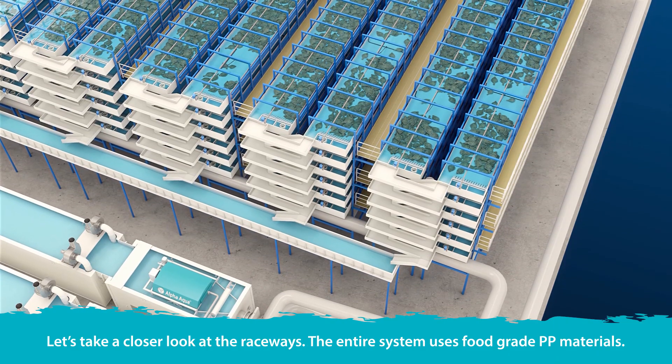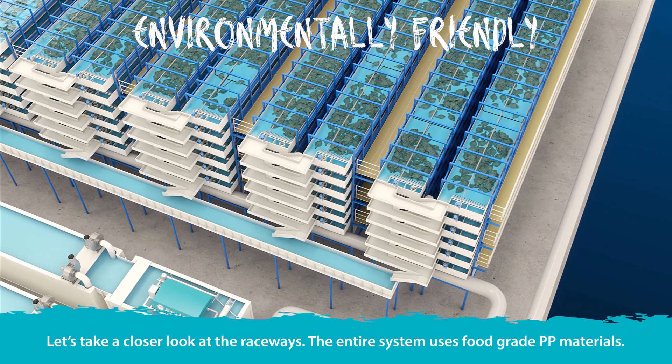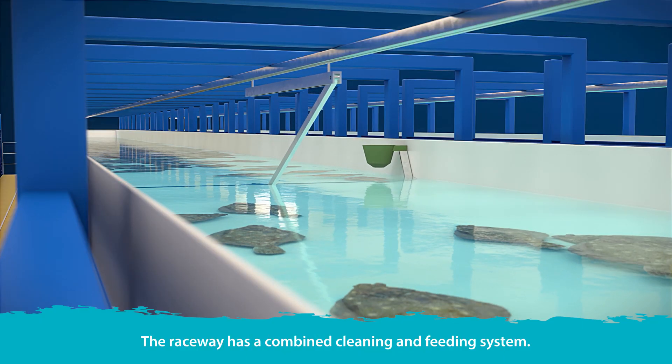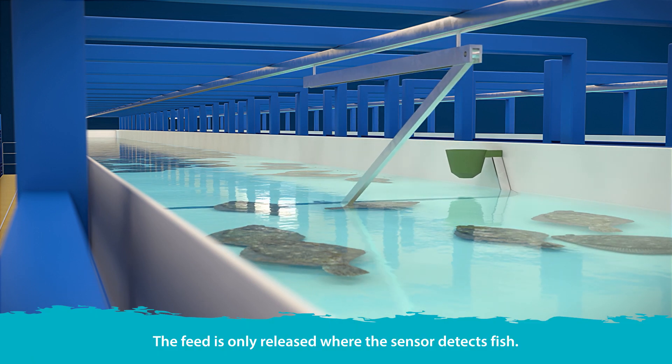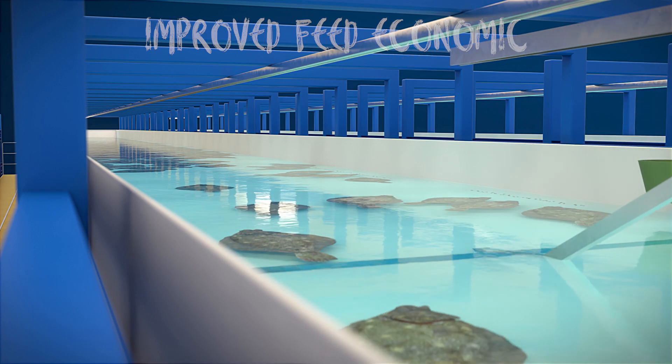Let's take a closer look at the raceways. The entire system uses food-grade PP materials. The raceway has a combined cleaning and feeding system. The feed is only released where the sensor detects fish, improving feed utilization and reducing production cost.